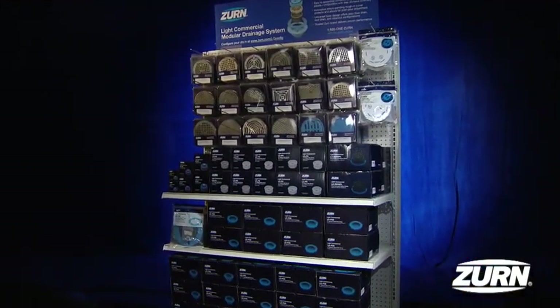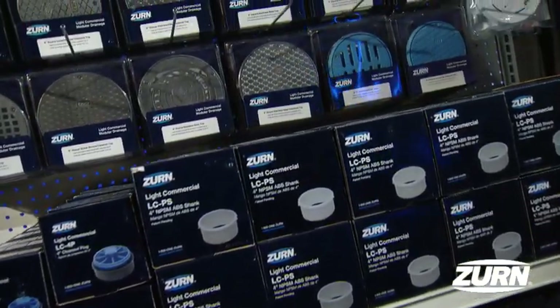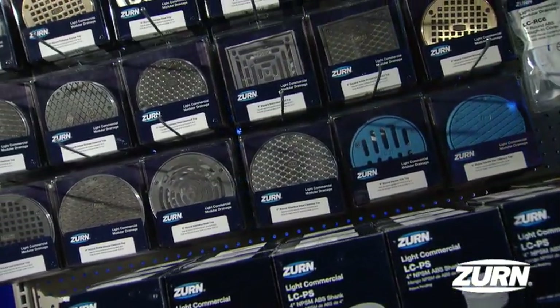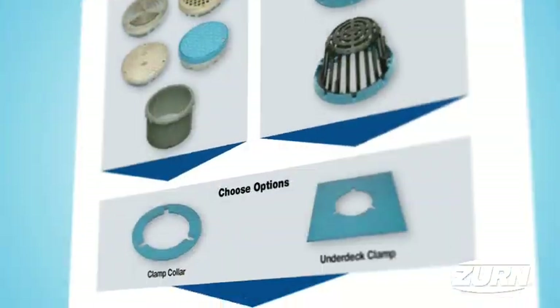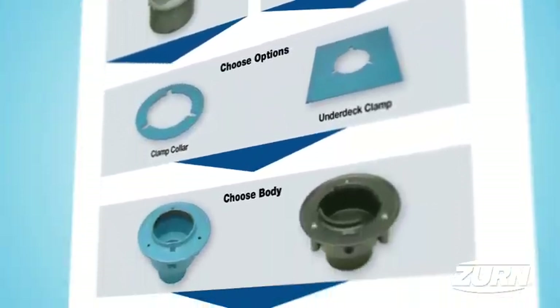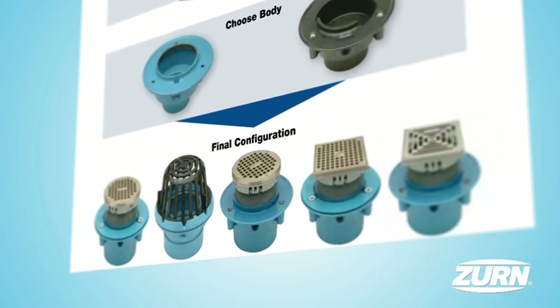This allows our distribution partners to only have to stock one body style for all three applications, which not only saves valuable shelf space, but also ensures the right product is on the shelf for any type of installation the contractor may face. Our pre-built store sets include all components required to make a floor drain, clean-out, or roof drain.